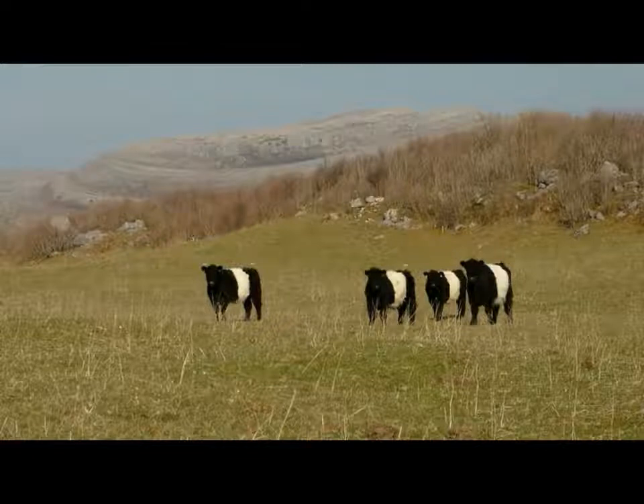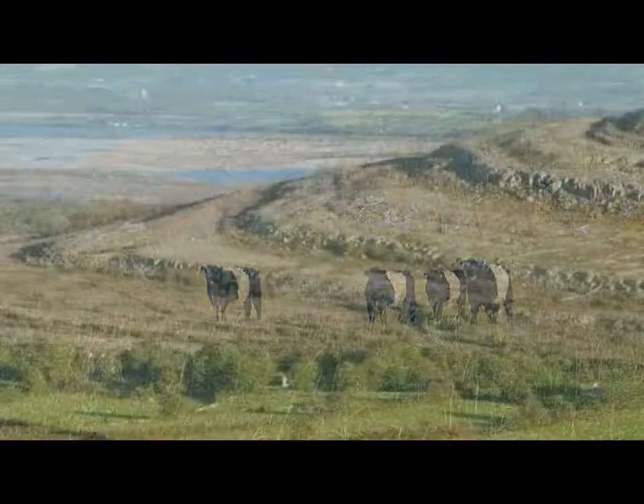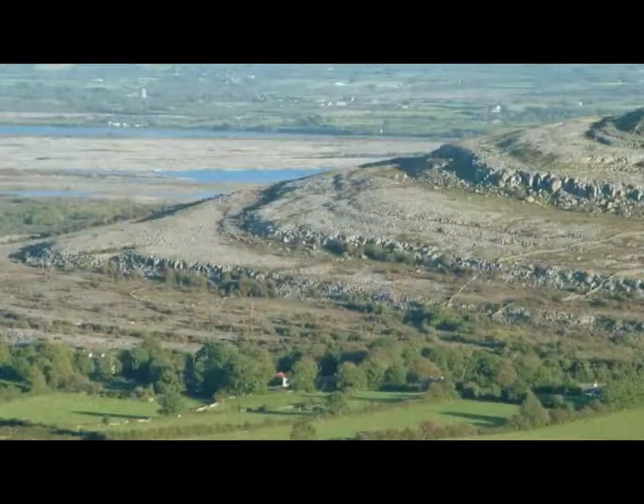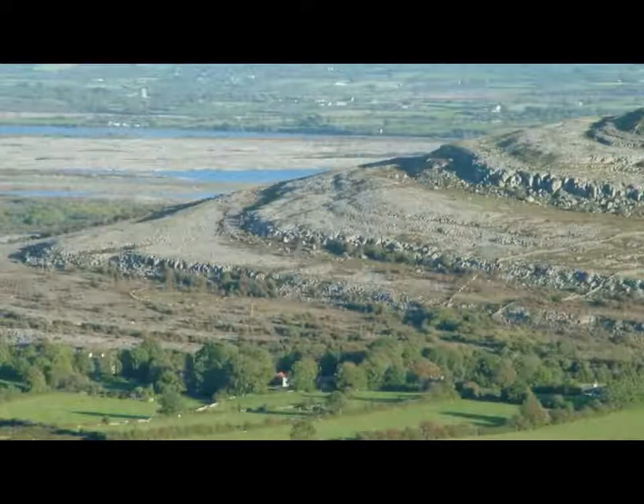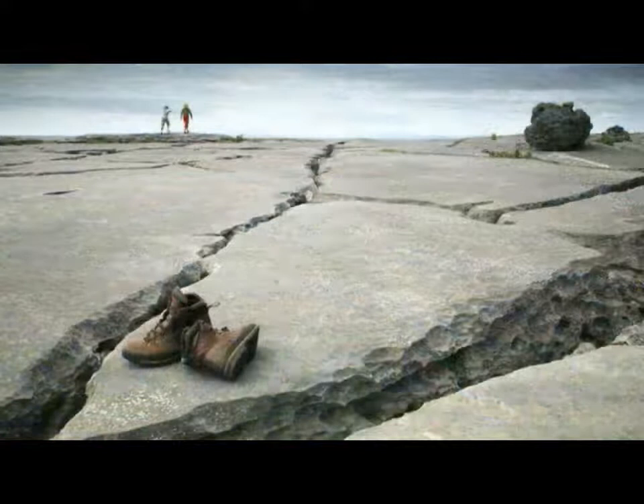The limestone of the Burren has had an eventful evolution. Tectonic, glacial, solutional, and cultural forces all played a part, each one contributing to the unique glaciated-karst geology so celebrated today. The result is something truly special.